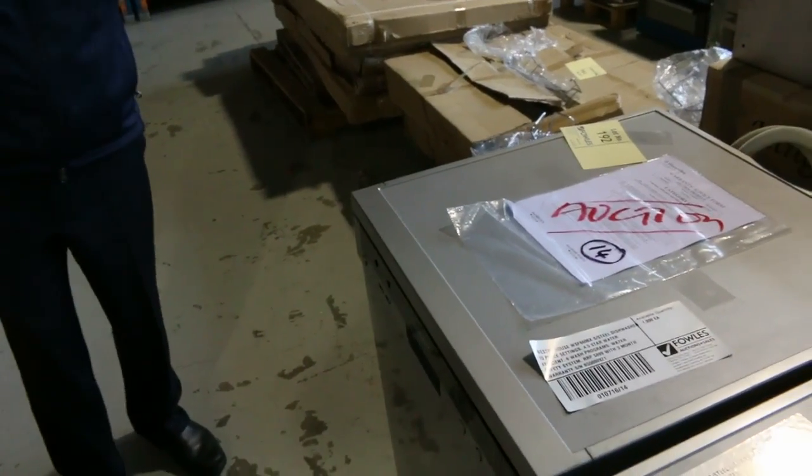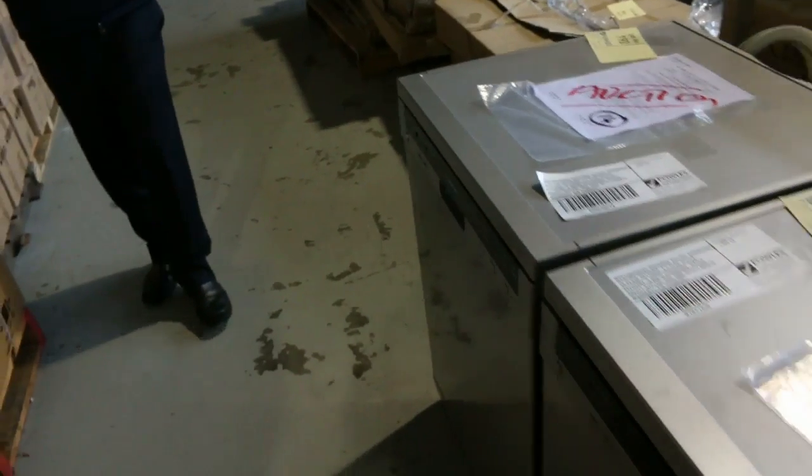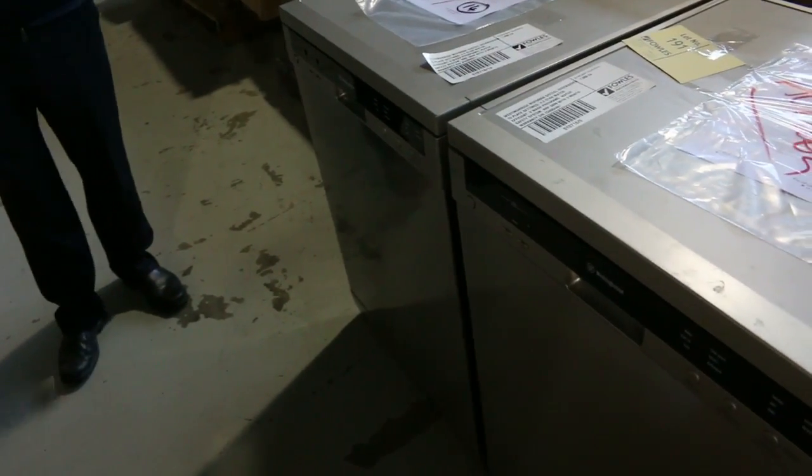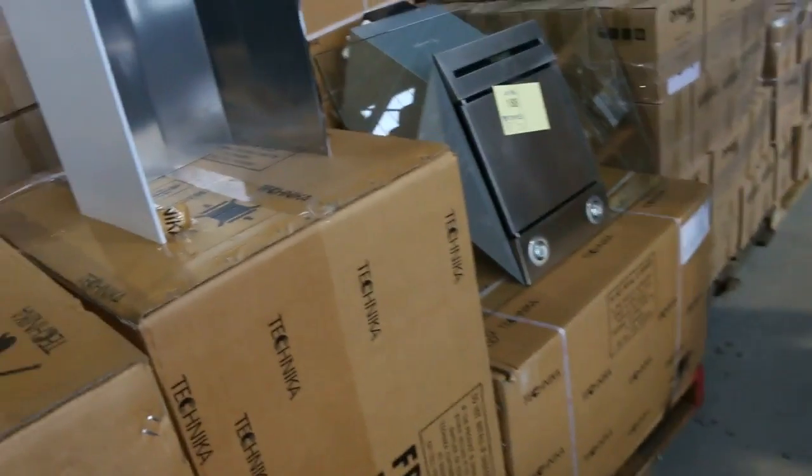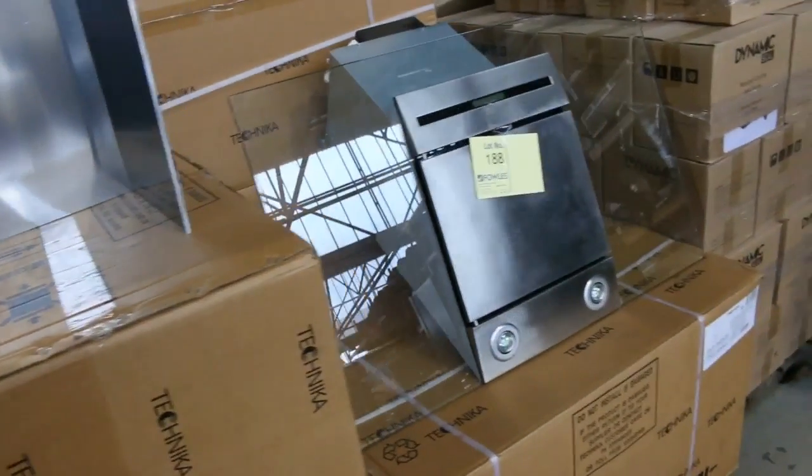They'll usually bid anywhere between the high $300s through to just under $500 — that's about the right money. I've seen them go over $500 as well, but they are one of the best dishwashers on the market, really sensational. Again with an in-home warranty.